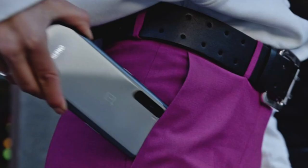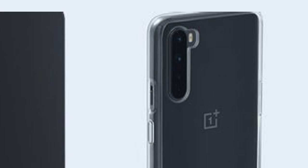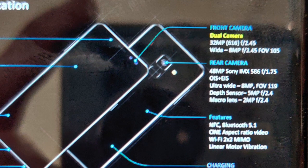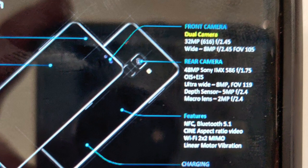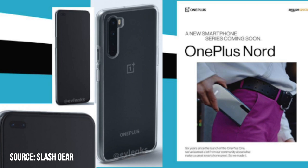This phone will also have a six-camera setup — more than the flagship OnePlus 8 Pro and OnePlus 8. Starting with the back, we have a quad array camera system: the first sensor being a 48-megapixel Sony IMX586, along with an 8-megapixel ultrawide camera, a 5-megapixel depth sensor, and a macro lens at 2 megapixels.